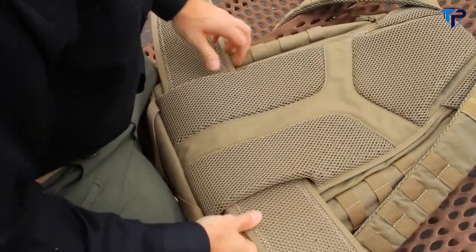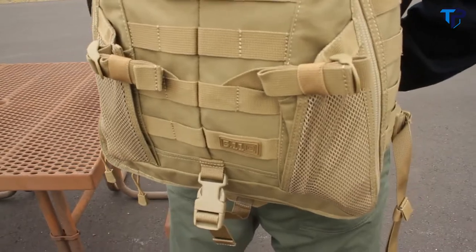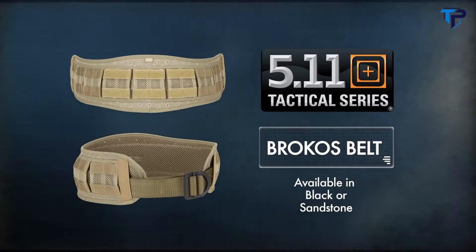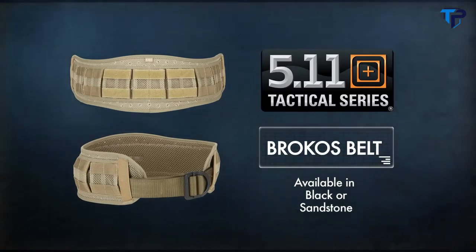The Brokos belt can be added to the Triab 18 pack for carrying heavy loads. Available in black or sandstone — the ultimate load bearing belt from Viking Tactics and 511 Tactical.